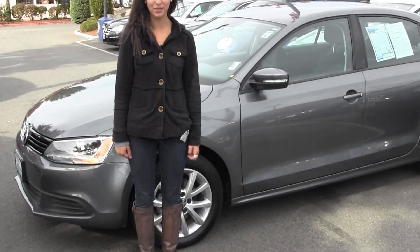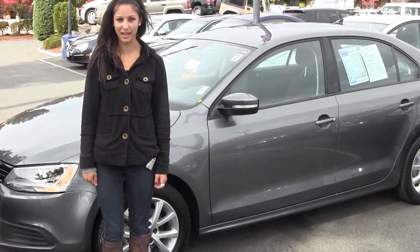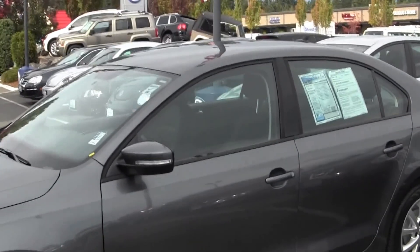Hi, I'm Miranda and I'm coming to you today from Chaplin's Auto Group in Bellevue, right off I-90 in the East Gate neighborhood. Right now we're looking at the 2011 Volkswagen Jetta.